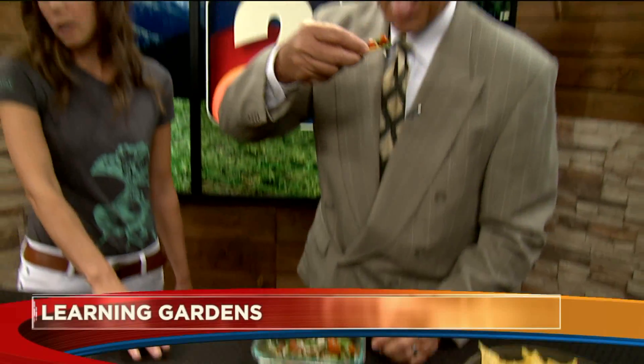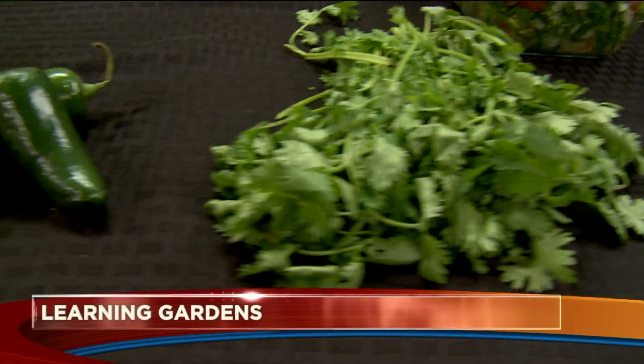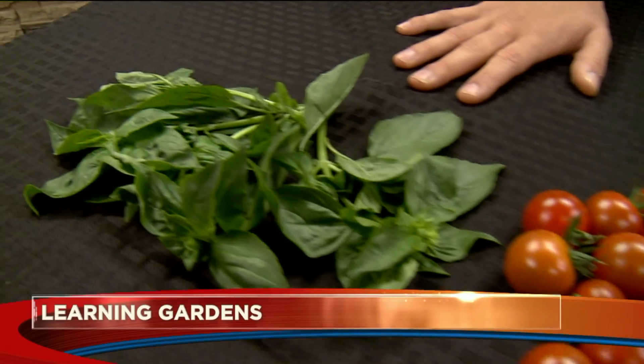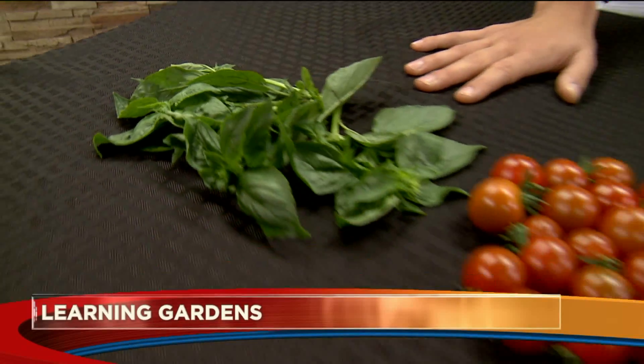We have cilantro, tomatoes, basil — all things that you can actually grow throughout the summer in a learning garden or at home in pots. That is delicious! It is really good. So the kids grow this stuff and then they learn maybe some recipes?